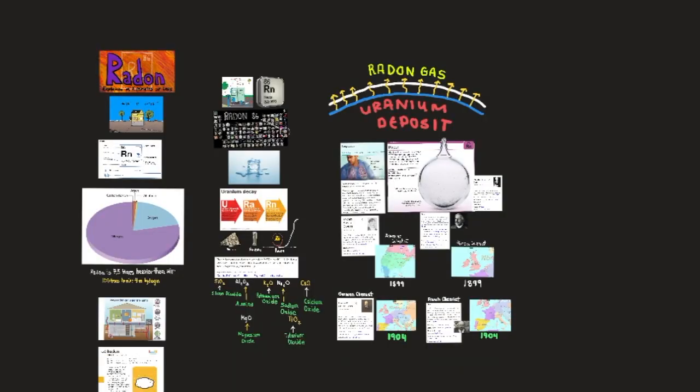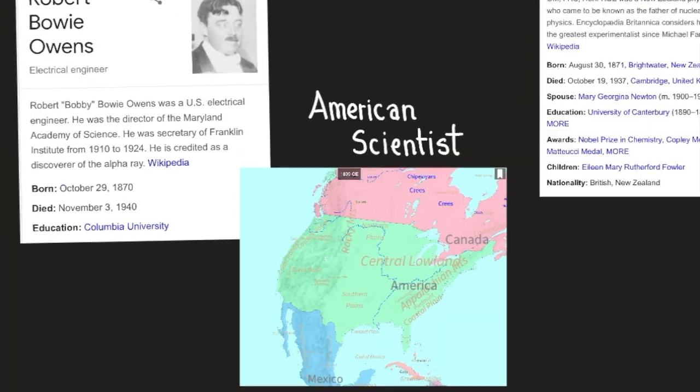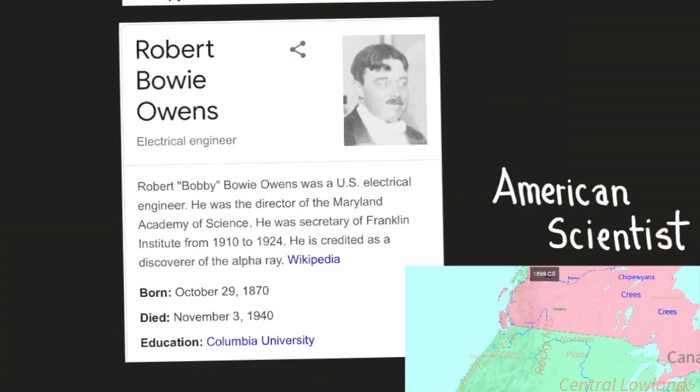Radon-220, or thoron, has a half-life of 51.5 seconds, and it was observed in 1899 by American scientist Robert B. Owens and British scientist Ernest Rutherford. Owens was a U.S. electrical engineer, director of the Maryland Academy of Science, and secretary of the Franklin Institute from 1910 to 1924. He is credited as a discoverer of the alpha ray.